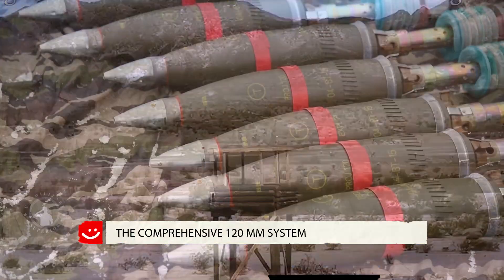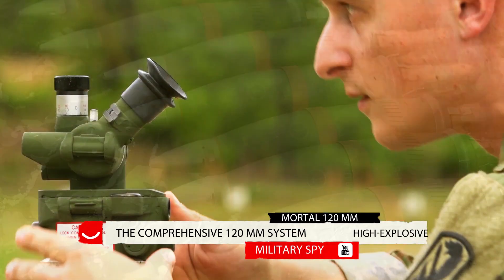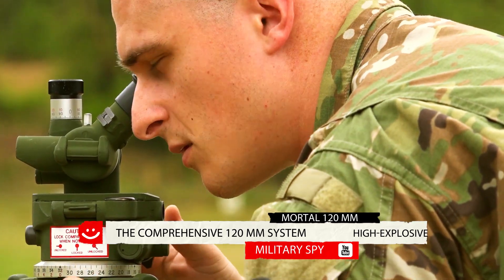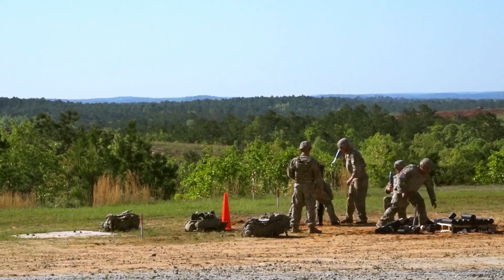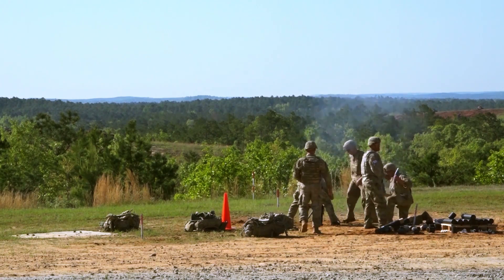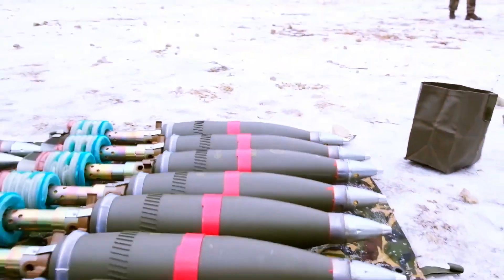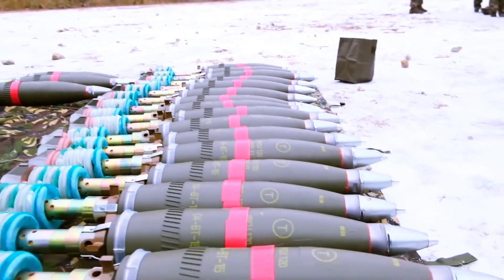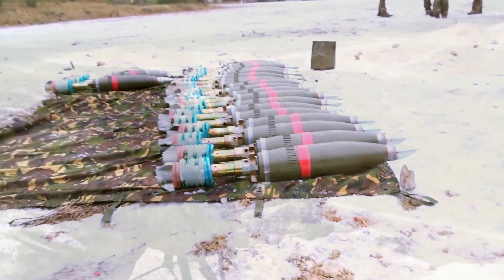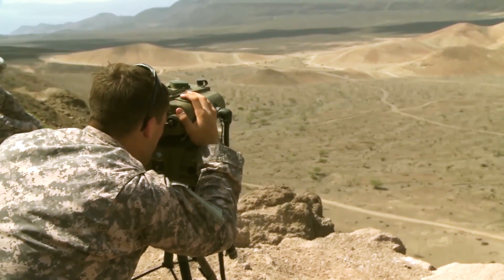The Comprehensive 120mm System. Developed by Hurtenberger Defense Systems, the tough and dependable M12 120mm weapon system comprises a 120mm long-range weapon available in different barrel lengths, a family of ammunition, auxiliary field equipment, sighting systems, and a fully digital fire control system containing all ballistic data.